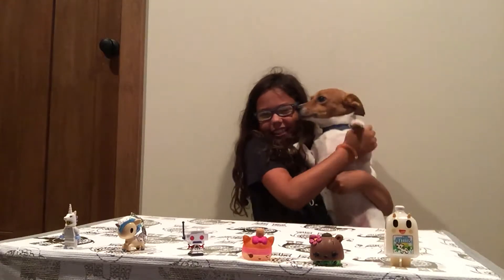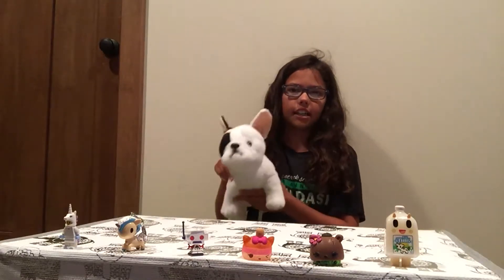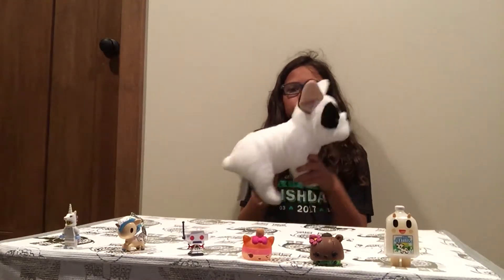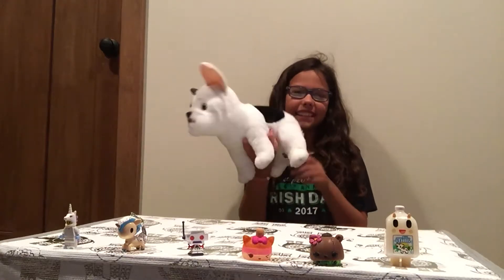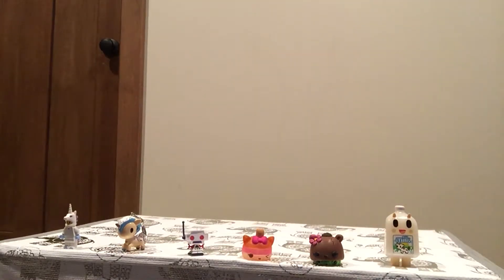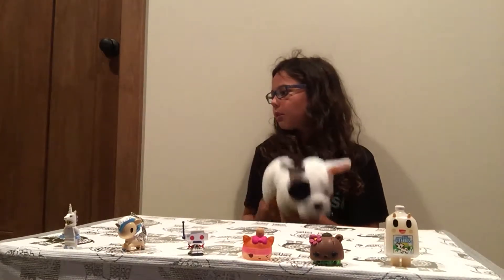Say hi! His name is Rex. Anyway, I'm gonna show you what I got from Toys R Us. The first thing I got is this cute little dog and his name's Pugly — I don't think he's a pug but still. His name's Pugly, I thought he was just so cute and adorable.